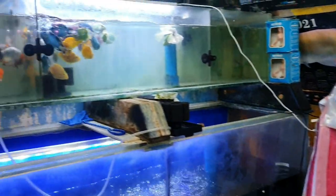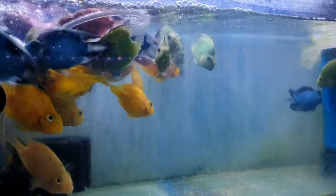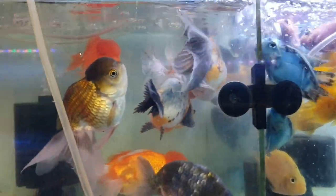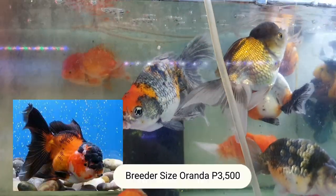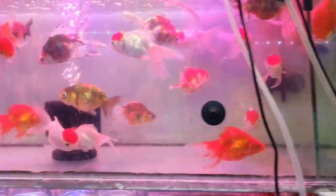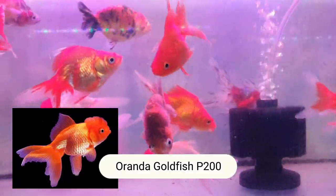They also have freshwater fish here. Parrot Fish — how much? 300 pesos, any color. Then these Oranda — 3,500 pesos, breeder size. Breeder size kasi ito.